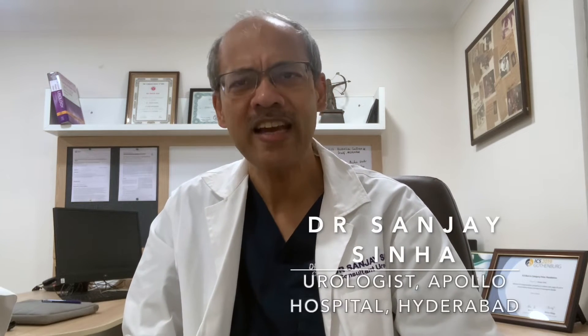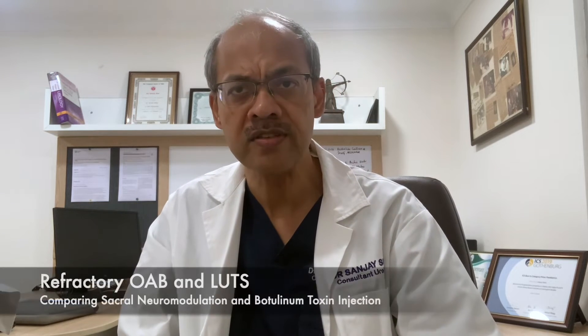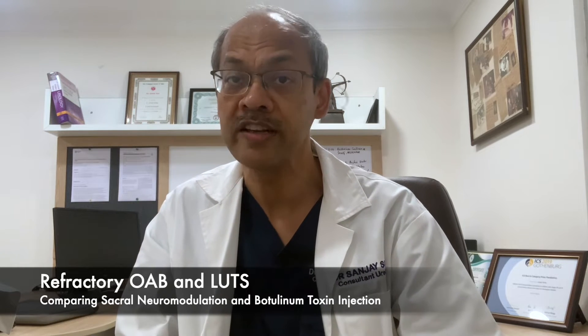Sacral neuromodulation is a specialized technique for individuals who have some sort of refractory or difficult-to-treat lower urinary tract symptoms. We can broadly categorize people with lower tract symptoms into two groups: those who have trouble holding urine and those who have trouble passing urine. A large proportion of people who have difficulty holding urine have a condition called overactive bladder, which involves urgency and difficulty holding urine, and many can leak urine before they reach the toilet.